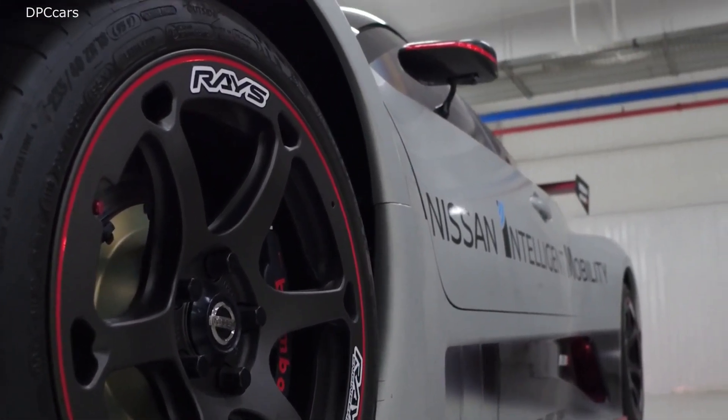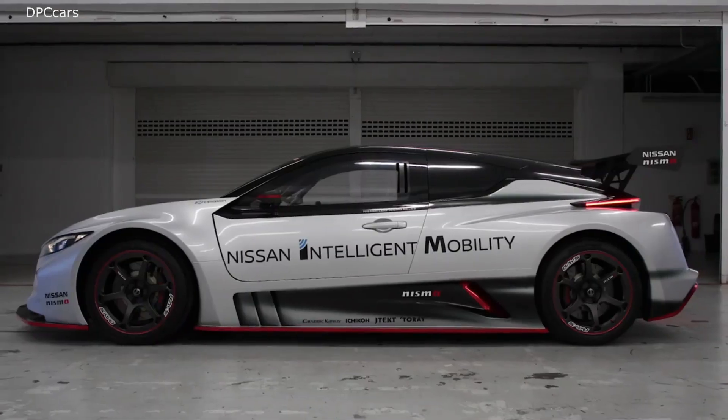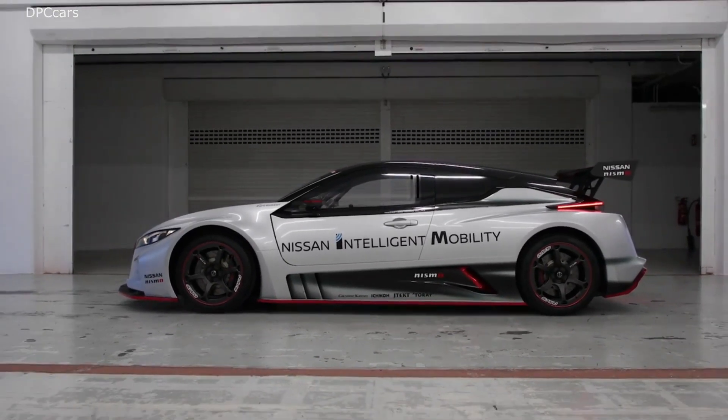With dual electric motors, advanced battery technology, all-wheel drive capability, and an aggressive restyled body shape, the purpose-built car represents the pinnacle of electric power.